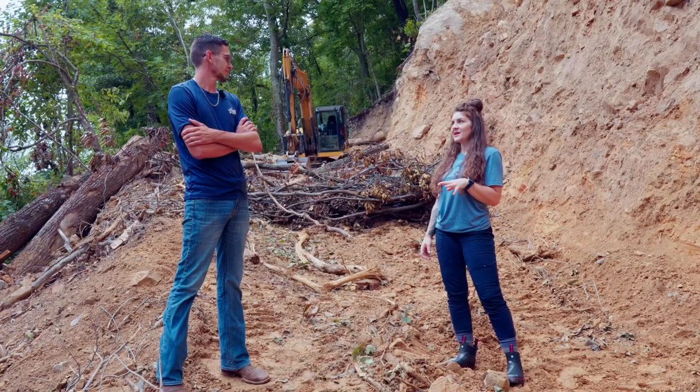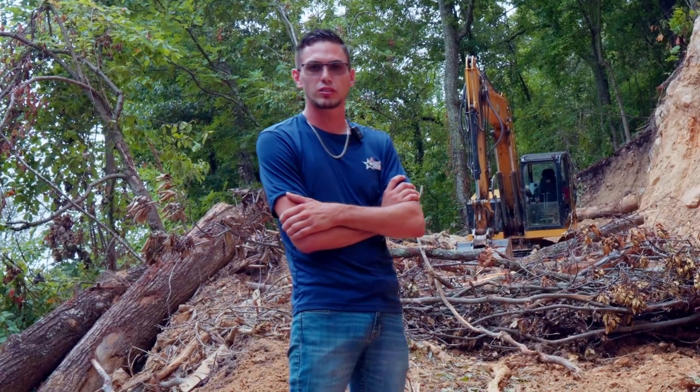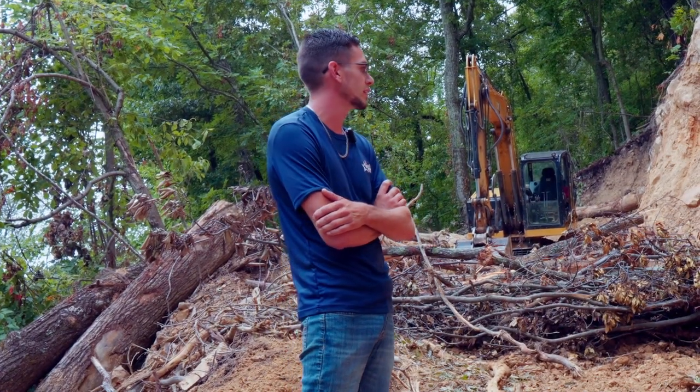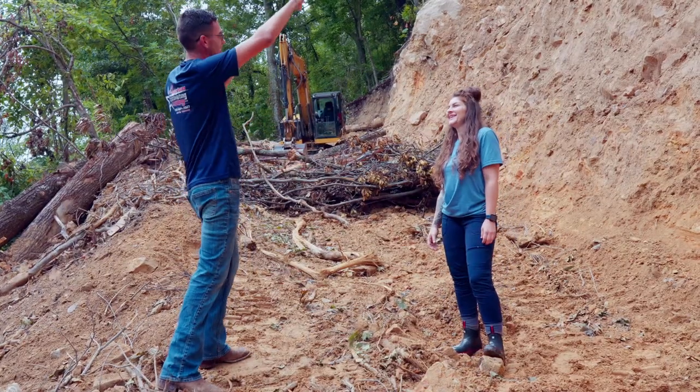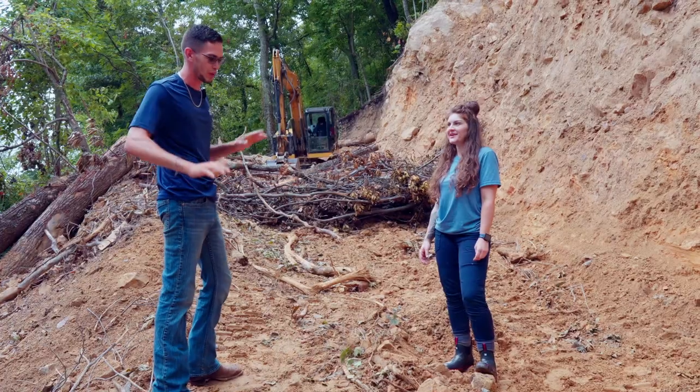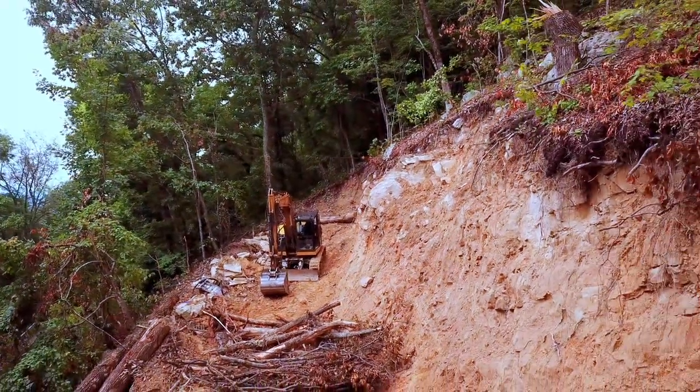Would it be safe to say that this is one of the most challenging lots you've ever taken on also? It's definitely been a challenge. It's not the steepest one for sure, because the lot itself is the steepest lot probably that we've worked on, but we're making it less steep with the road that we're putting in. It's definitely a challenging lot for sure.